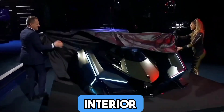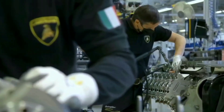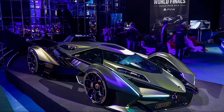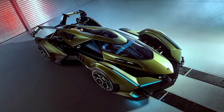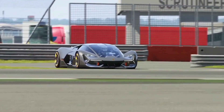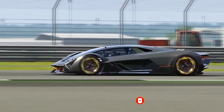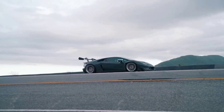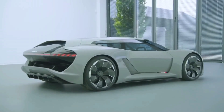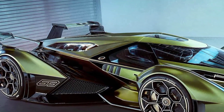Step inside the V12 Vision Gran Turismo and you'll quickly realize that the conventional Lamborghini experience takes a backseat to a world of cutting-edge technology. It's a cockpit that belongs to the future, a place where Gran Turismo Sport comes alive. Positioned boldly at the heart of the car, you'll find a single awe-inspiring sports seat, perfectly centered for an unparalleled driving experience. Right in front awaits a futuristic steering wheel, embedded with a myriad of controls — the Lamborghini V12 Vision Gran Turismo steering wheel promises an unrivaled command over its power.